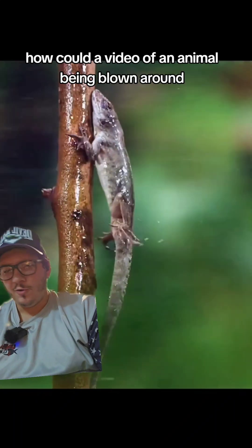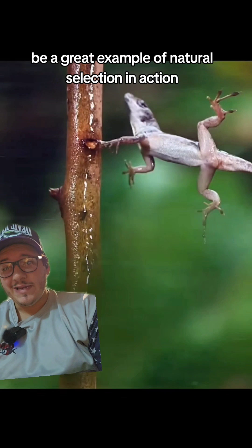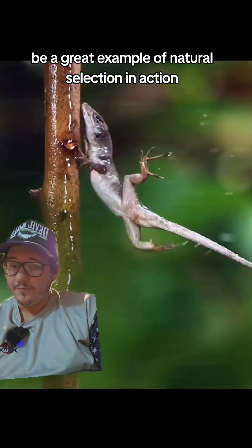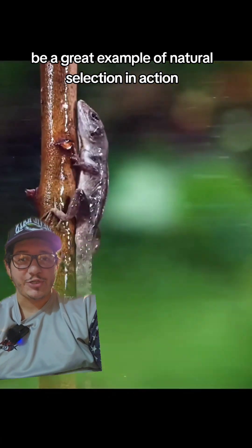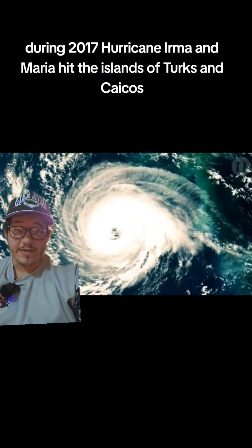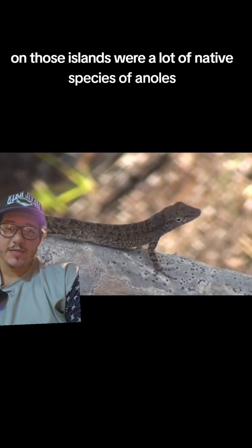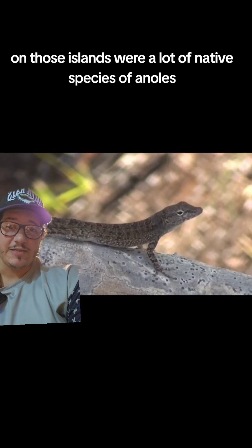How could a video of an anole being blown around while trying to hang onto a twig be a great example of natural selection in action? Well, the answer is quite simple. During 2017, Hurricane Irma and Maria hit the islands of Turks and Caicos. On those islands were a lot of native species of anoles.